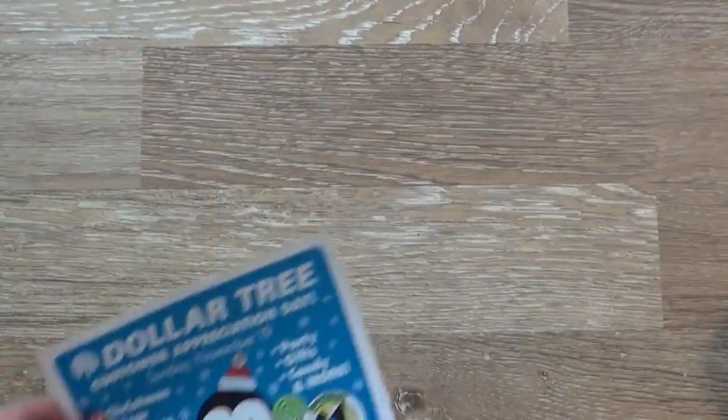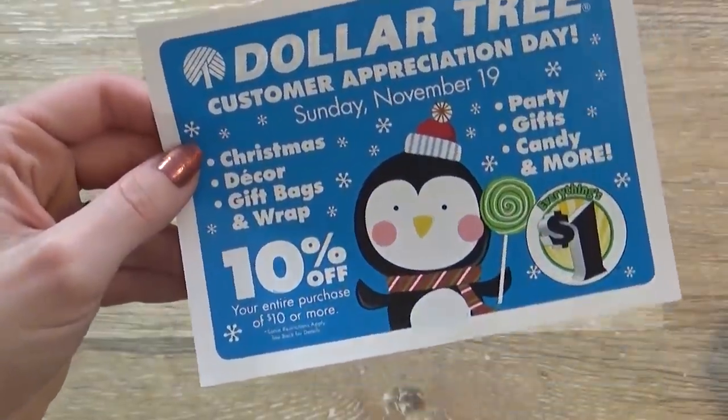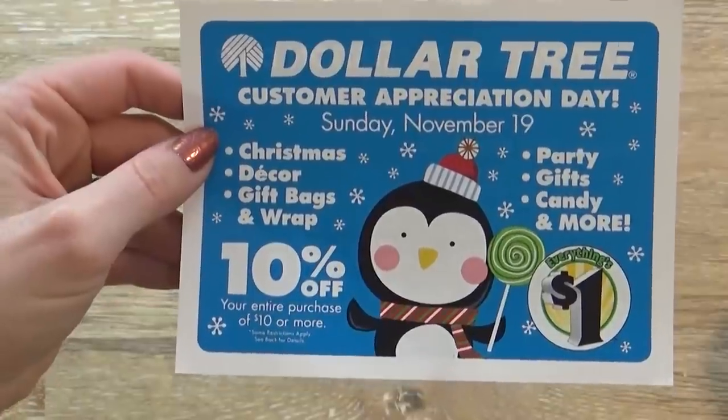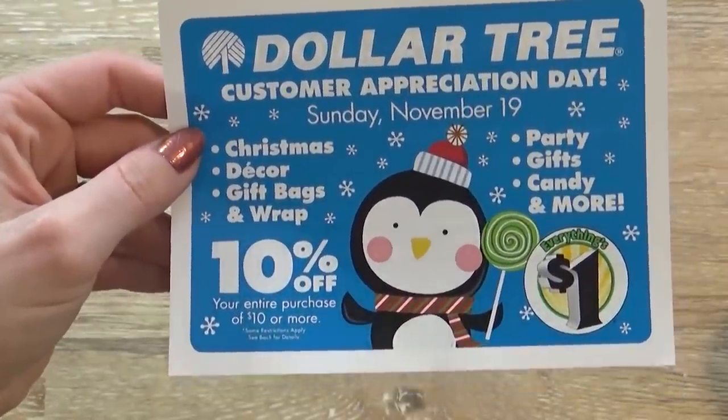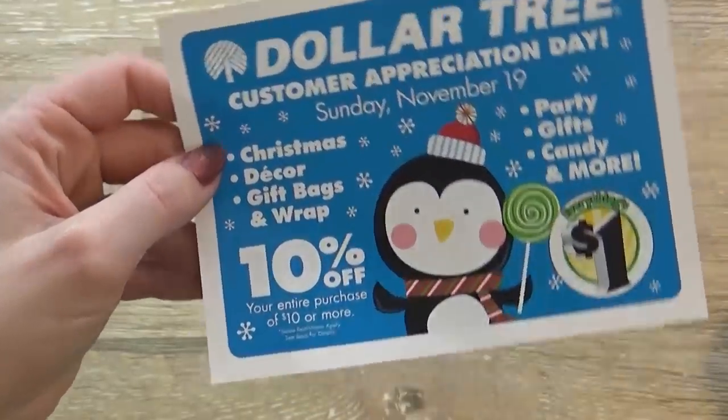Now as I was checking out, I came across this flyer, which basically says that on Sunday, November 19th, you can save 10% on all of your Christmas decor, your gift bags, party gifts, candy, and a lot more. So if you guys are going shopping, Sunday the 19th would be a good day to go.